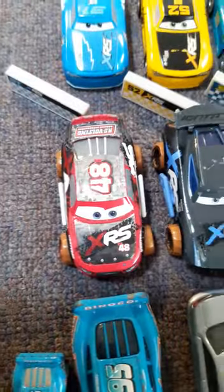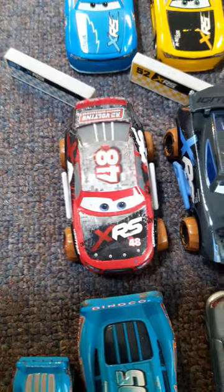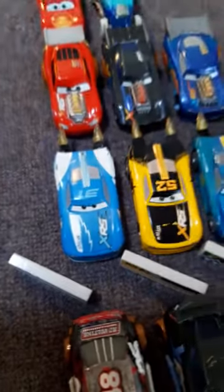We have our Mud Racers: we have T.G. Castlenut, Jackson Storm, George Newn, Steve Slick LePage, and Dino Draftsky. Here are our Rocket Racers with their blast walls: you have Rocket Racing Cam Spinner with blast wall.